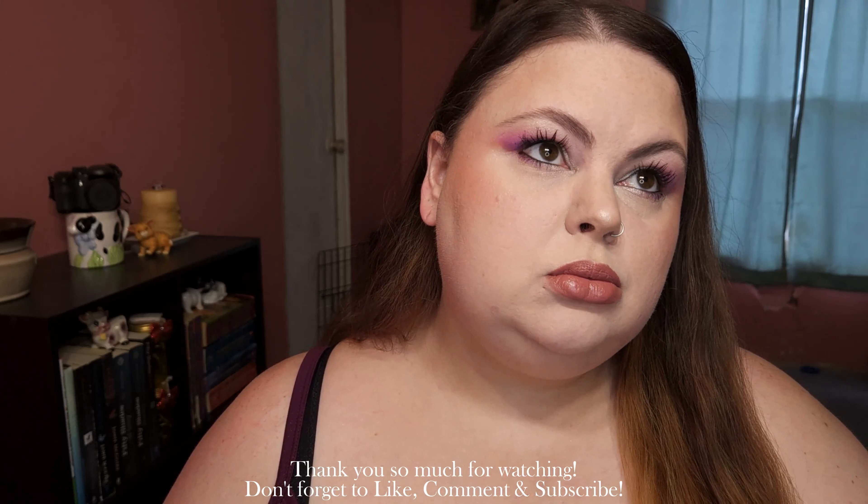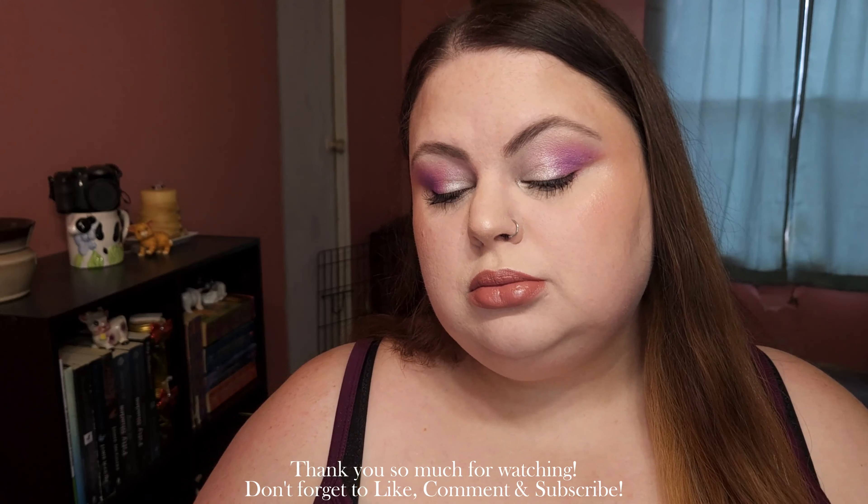This is my perfect light pink lipstick shade. Thank you so much for watching — don't forget to like, comment, and subscribe, and we'll see you next time!